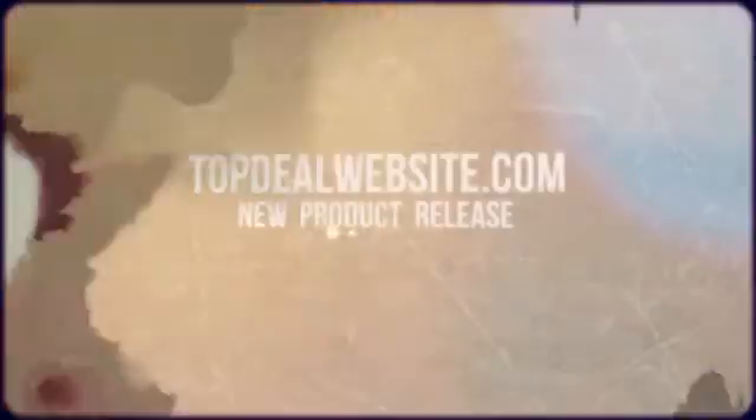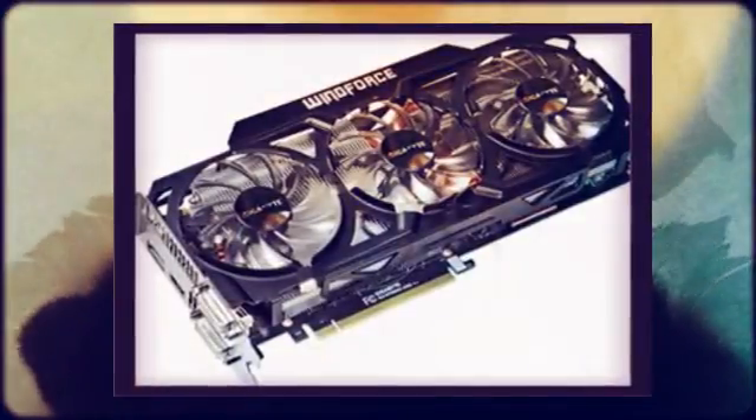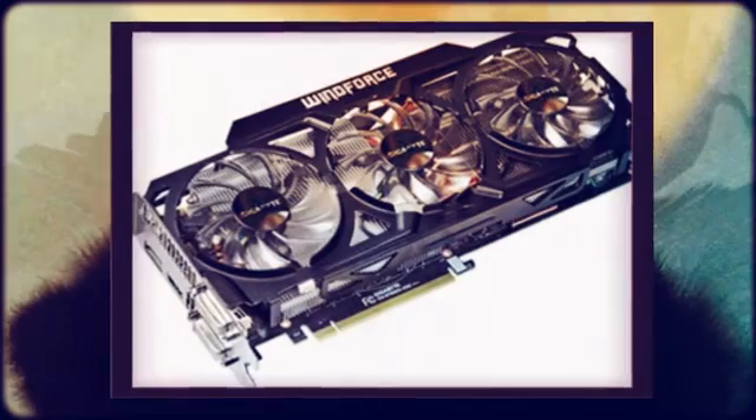Product releases. Gigabyte has showed off a new graphics card to its range, the GeForce GTX 780 GVN 780 OC3 GDRE V2.